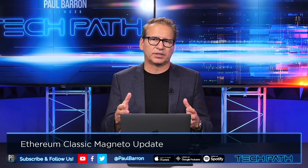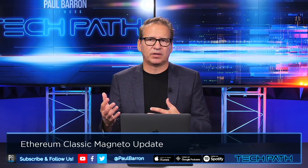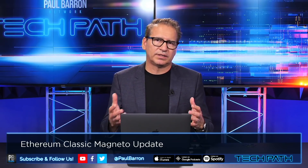Today we're going to dive into ETH Classic and the Magneto update. My name is Paul Baron, welcome back to Tech Path. ETH Classic is a derivative of Ethereum, which is the number two cryptocurrency traded on the open market. If you're an investor in Ethereum, maybe this is something you're looking into, or maybe you're looking at going into ETH Classic for the first time.